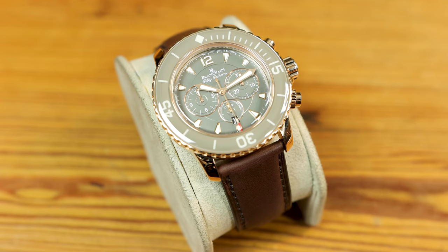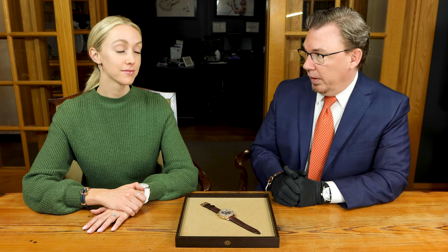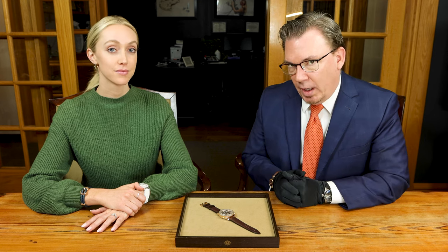So 50 Fathoms — the name stems from its original depth rating, which nowadays is not very deep. Now they're all rated to about 300 meters, which is much more than any of us will need. But that's the defining depth for an ISO certified dive watch.